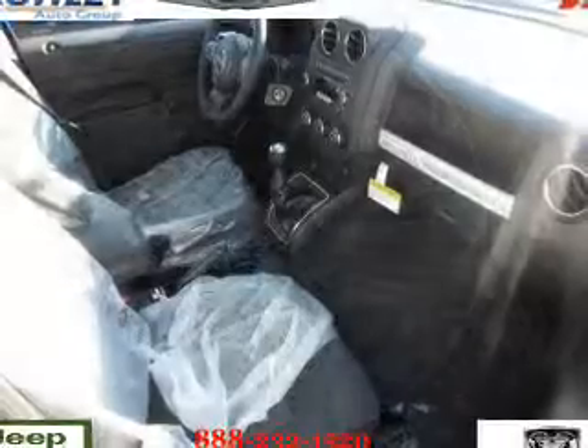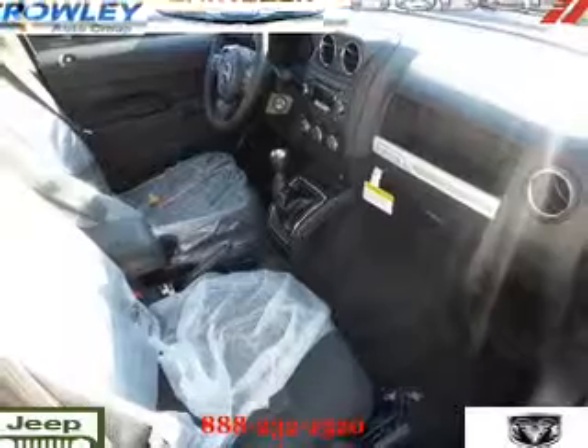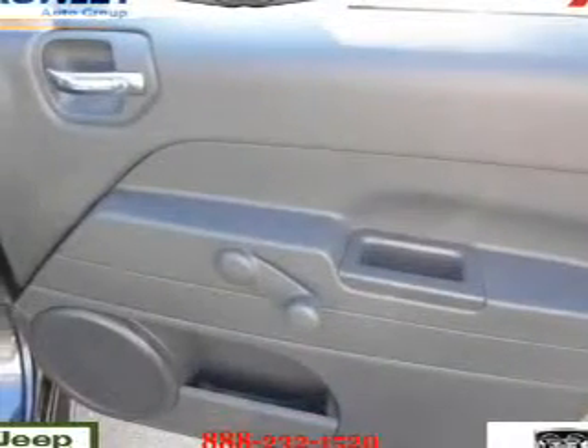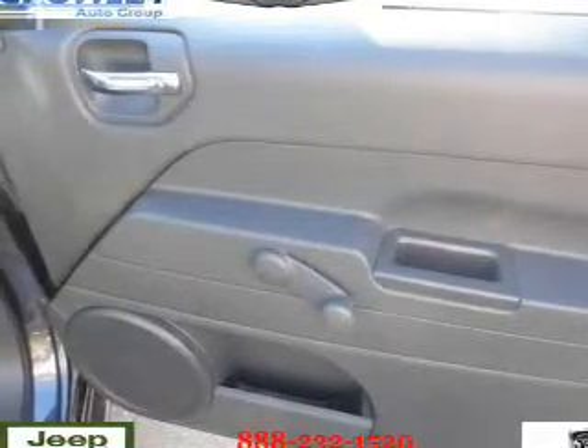On the inside you'll find an Auxiliary Input, Steering Wheel Controls, Front Airbags, Side Airbags, Low Tire Pressure Warning, Child Safety Locks, Cruise Control, a Trip Computer, an MP3 Player, and an Anti-Theft System.